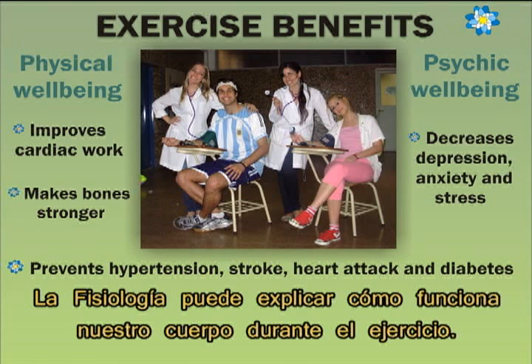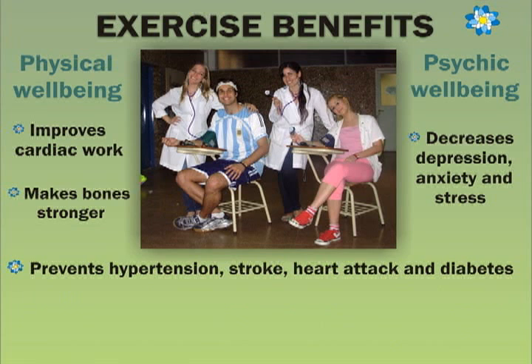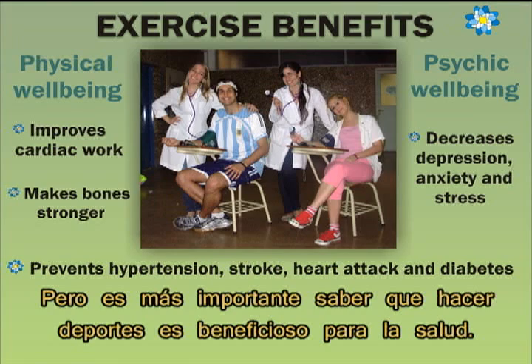Physiology can explain how our body works during physical exercise. However, it's more important to know that doing sports is beneficial for health.